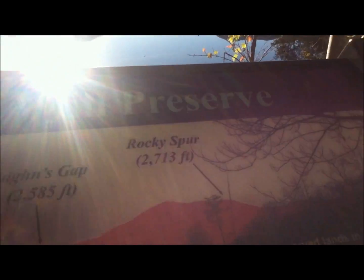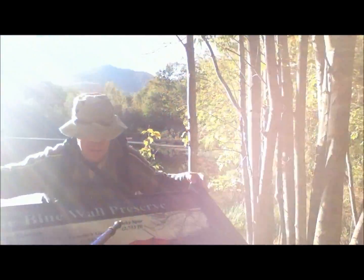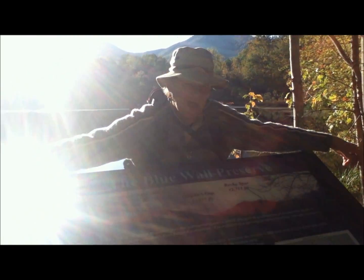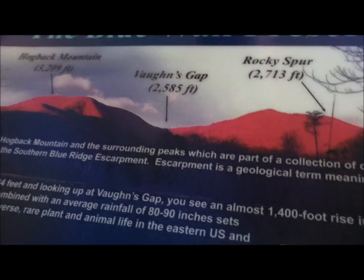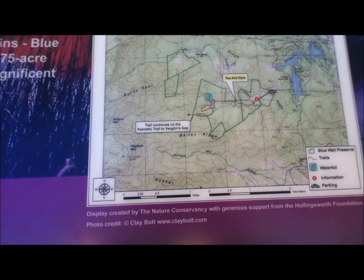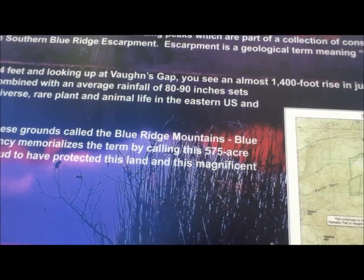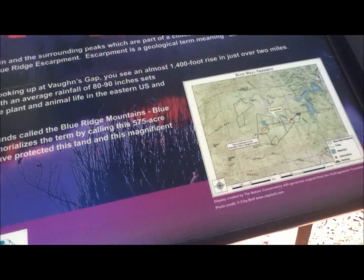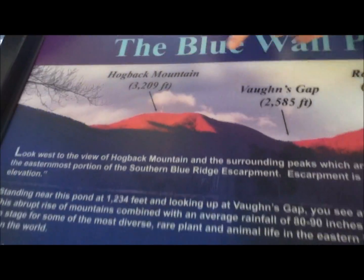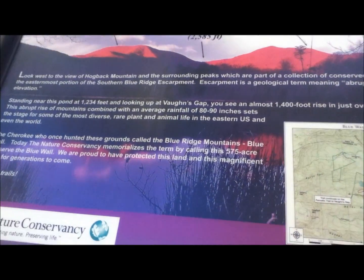Hopefully this is our last monument before we actually get out there. It says the Blue Wall Preserve — it is just a kiosk that tells you different points: Hogback Mountain, Vons Gap, Trail Spur. There is your map. It has a lot of other stuff that you can be doing here, but this is pretty much it. This is Vons Gap — well we passed it, but this is part of the Blue Ridge Preserve, Hogback Mountain. We went that way. We are about a mile and a half from the car, so I say we head on unless we see something else cool. The next video will be from the car.